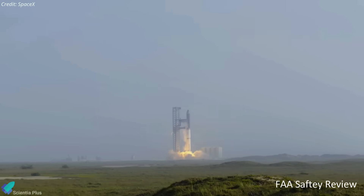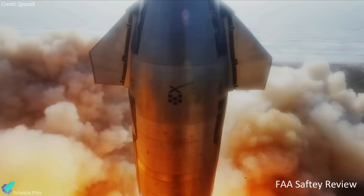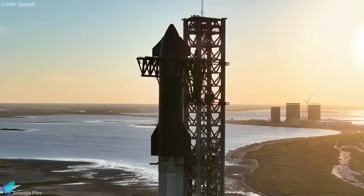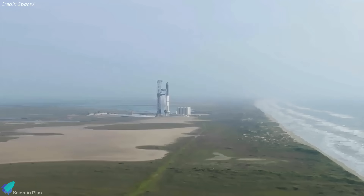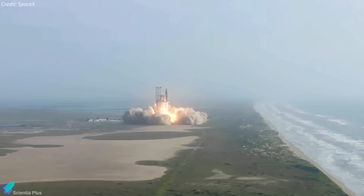Along with the environmental investigation performed by the Fish and Wildlife Service, the FAA also researched the safety aspect of Starship's launch procedures. The agency determined SpaceX met all safety, environmental, policy, and financial responsibility requirements. The completion of the FAA and FWS investigations paved the way for Starship's permit to fly for a second time. SpaceX received the modified Starship launch license from the FAA on Wednesday, which, similar to the first launch license, only covered a single integrated flight test.